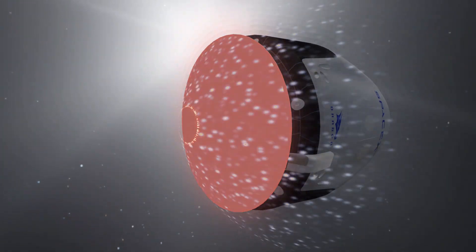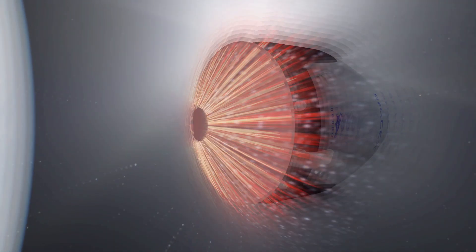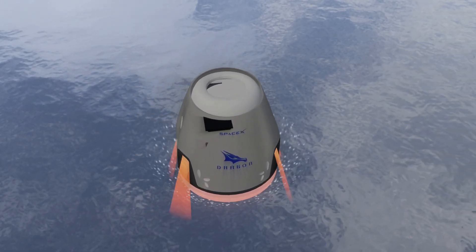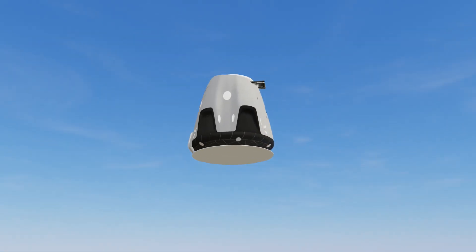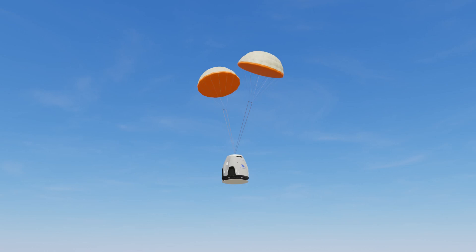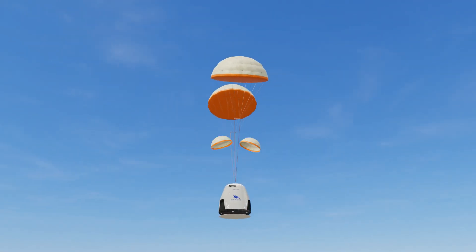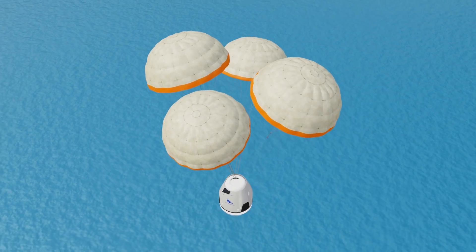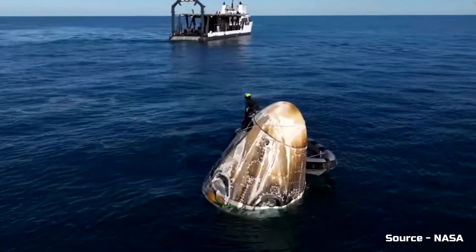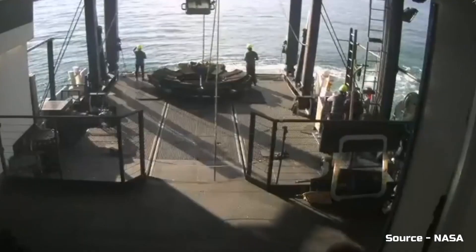As the capsule enters Earth's atmosphere, the heat shield at the bottom protects it from the extreme heat generated by atmospheric friction. During re-entry, temperatures can soar up to 2,000 degrees Celsius — without the heat shield, the capsule would melt completely. The capsule gradually reduces its speed, and once it reaches an altitude of around 10 kilometers, two small parachutes deploy to slow it down further. Then two large main parachutes deploy, ensuring a smooth and safe landing in the Atlantic Ocean. As soon as the capsule splashes down, the SpaceX recovery team quickly arrives and safely retrieves the astronauts.